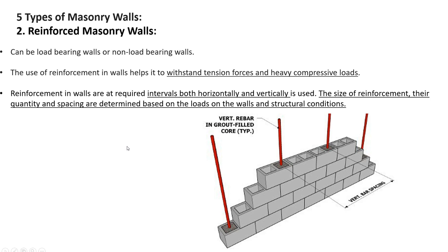Moving into reinforced masonry walls. We could reinforce them to build up bearing strength or for other reasons, but just because a wall is reinforced does not necessarily mean it's a structural bearing wall. The use of reinforcement helps withstand tensile forces and heavy compressive loads — much stronger wall, required at intervals both horizontally and vertically. The size of the reinforcement, their quantity, and their spacing are all determined by the structural engineer based on the loads and structural conditions.